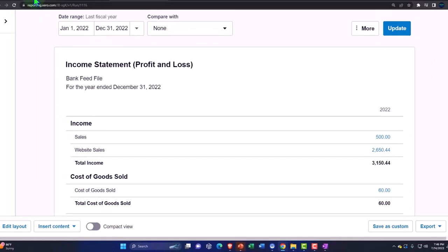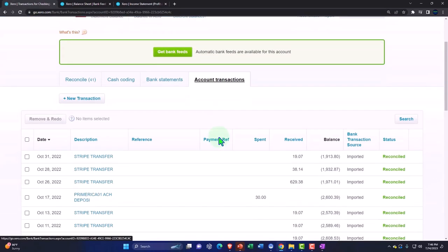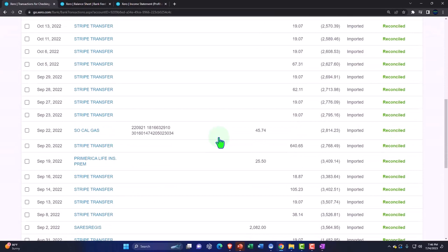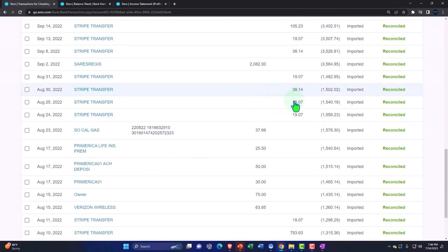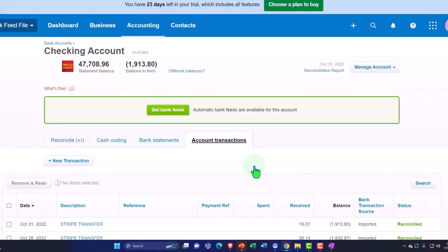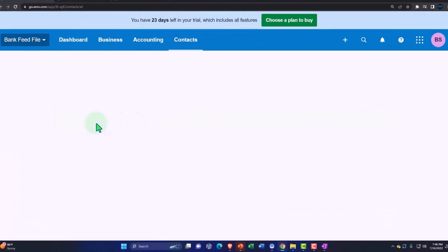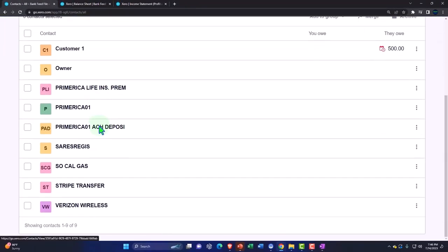Going to the first tab, we can also see that we've been creating these transactions on the account side of things, reconciling them as we go. In our contact area under All Contacts, we can see this information broken out by contact. Going down, we can see that we now have Stripe as a contact.